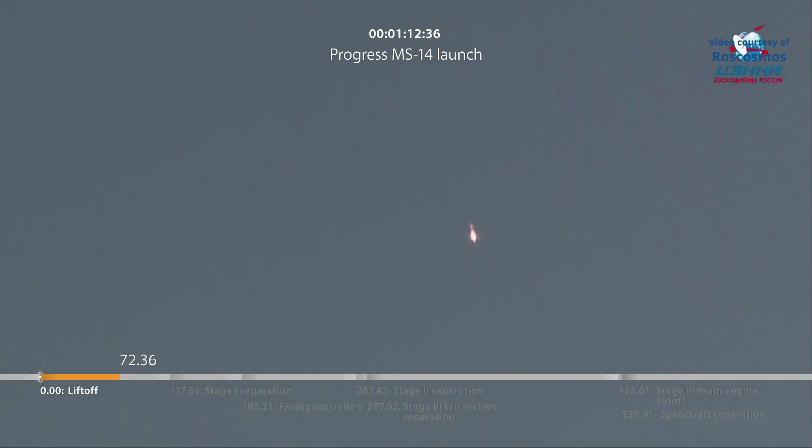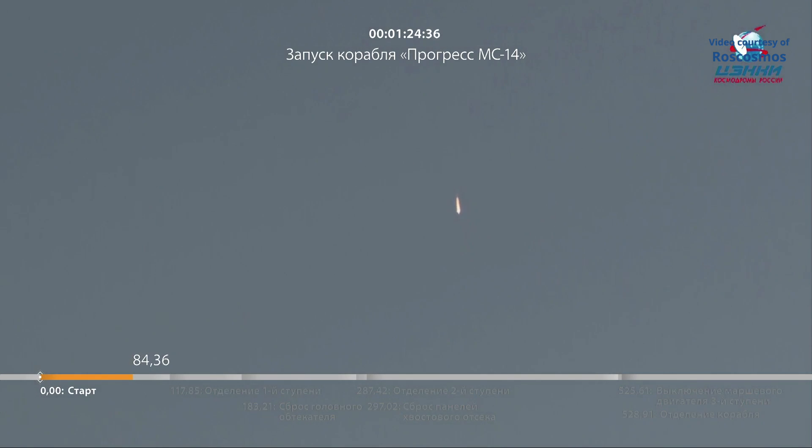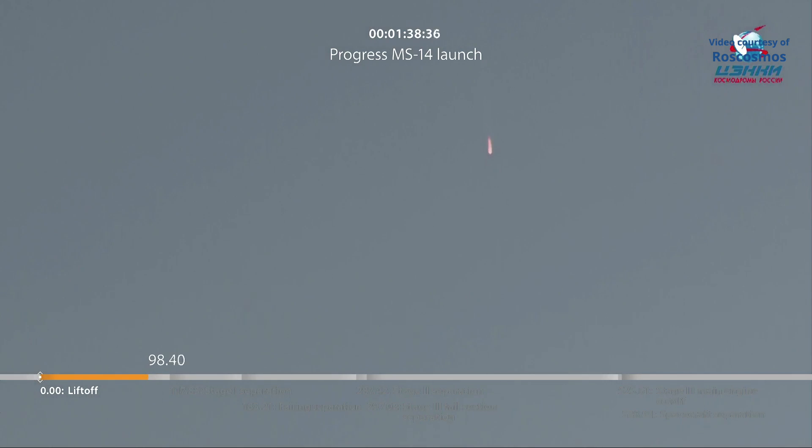Soyuz traveling at 2,500 miles an hour, some 15 miles in altitude, 10 miles downrange from the Baikonur Cosmodrome. All parameters are reported to be normal by the engineers in the blockhouse in Baikonur as we stand by for first stage shutdown and separation.